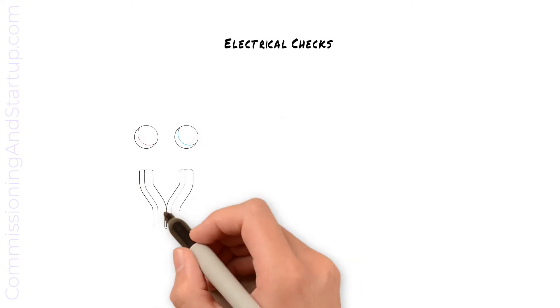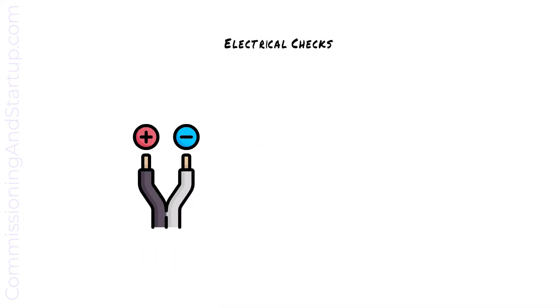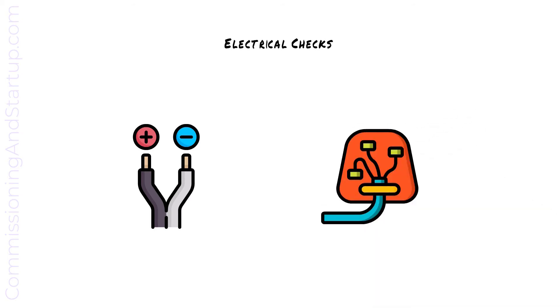All electrical checks are completed, which typically includes measuring cables to confirm insulation properties and point-to-point wiring checks to confirm that wiring is installed correctly and is the correct polarity.